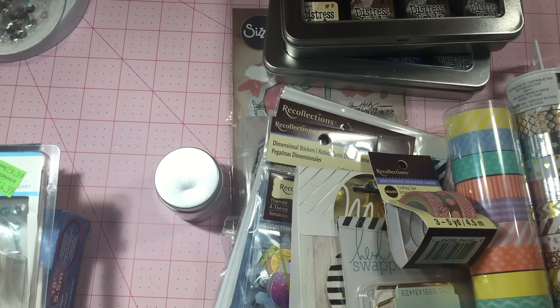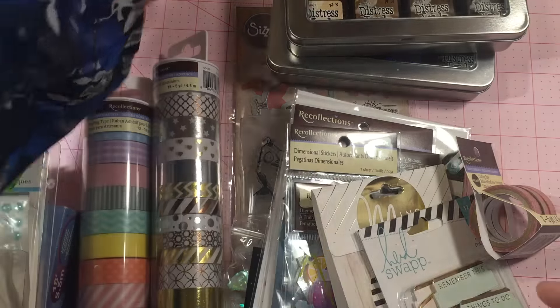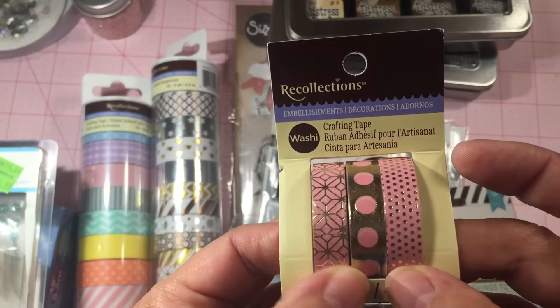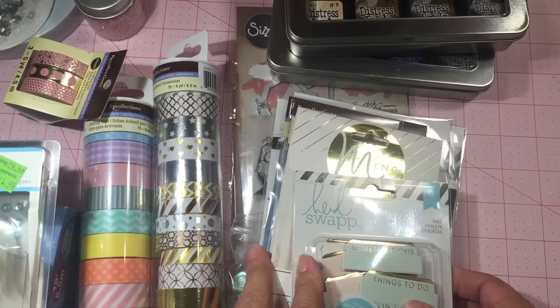You get 15 rolls in the gold and silver pack, and in the pastel you get 13. Then I got the pink little seed beads — I got the teal color the other day and I thought these are so cute. For $1.50 I think it's a steal. And then here's another washi with the pink and gold; these are the thin ones, so that was 60% off as well.